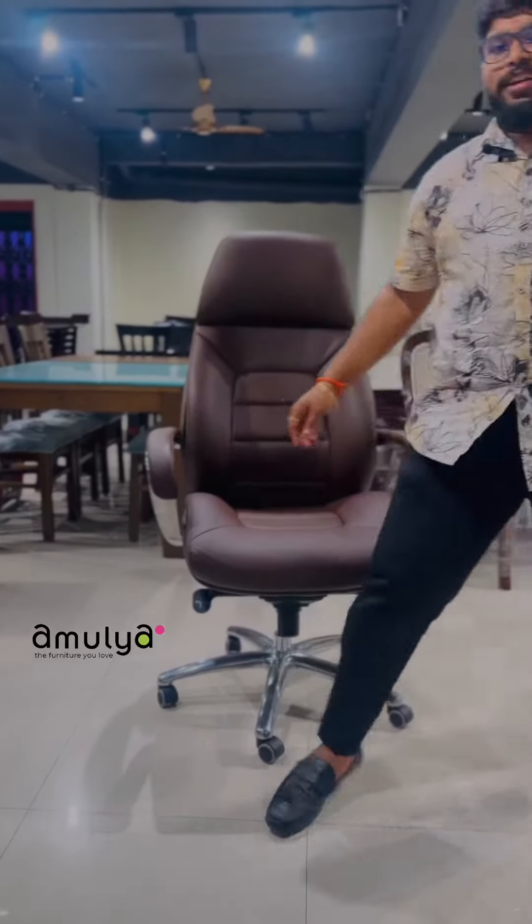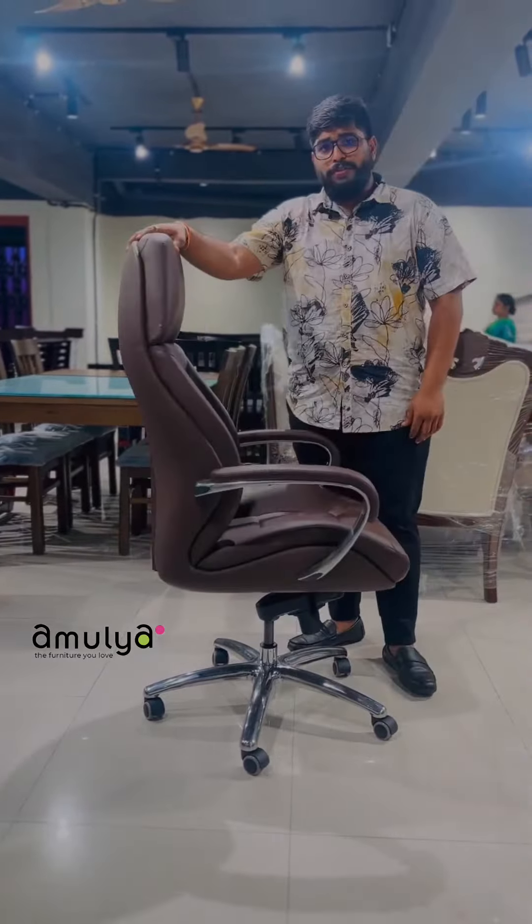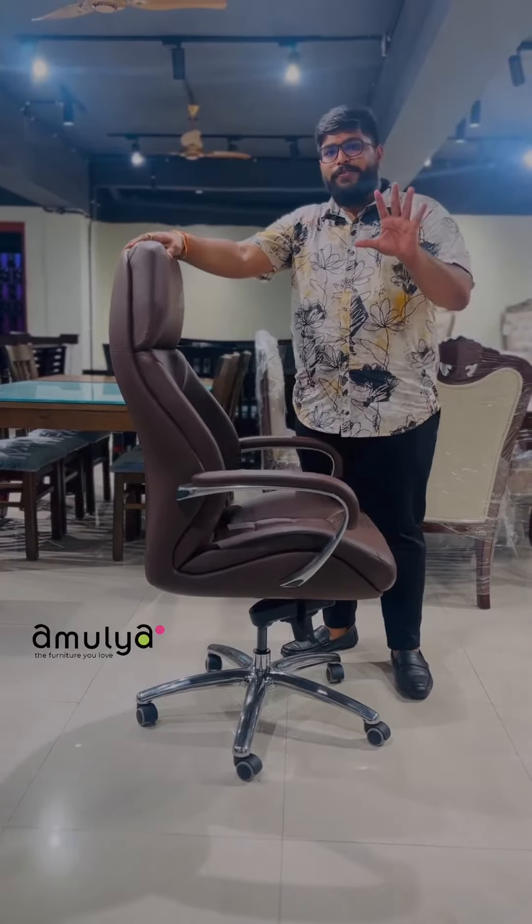Hi, welcome to Amulya. I am going to introduce a special product — that is a high-post revolving chair. This high-post revolving chair has 5 different concepts.